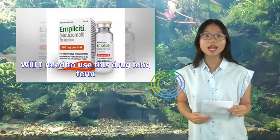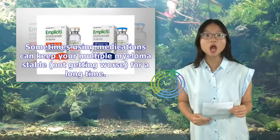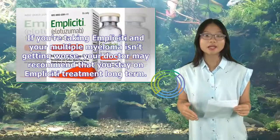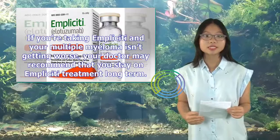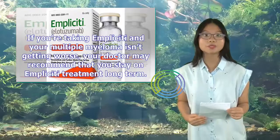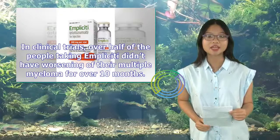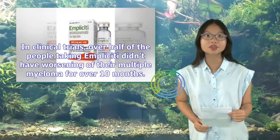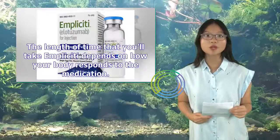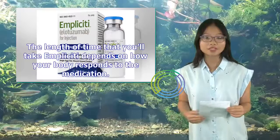Sometimes using medications can keep your multiple myeloma stable — not getting worse — for a long time. If you're taking Implicity and your multiple myeloma isn't getting worse, your doctor may recommend that you stay on Implicity treatment long term. In clinical trials, over half of the people taking Implicity didn't have worsening of their multiple myeloma for over 10 months. The length of time that you'll take Implicity depends on how your body responds to the medication.